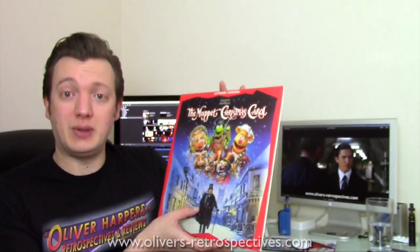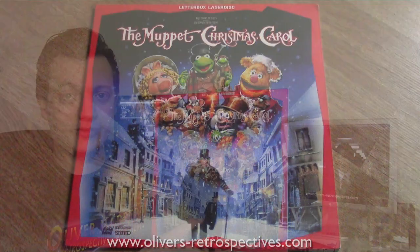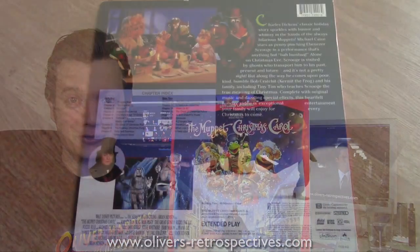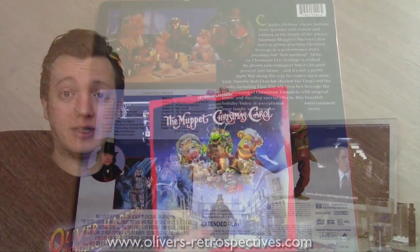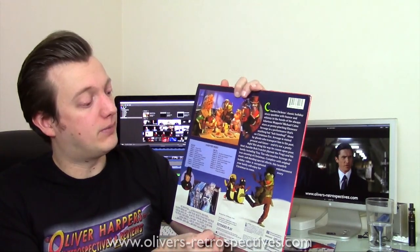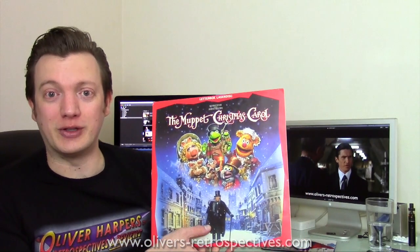Next we have The Muppets Christmas Carol. I sadly didn't watch this over Christmas — I totally forgot about it — so I'll probably watch it next Christmas. Letterbox release, Dolby Surround Sound, nothing spectacular, chapter stops. I really enjoyed this film when I was growing up, so hopefully I'll remember next Christmas to watch it.